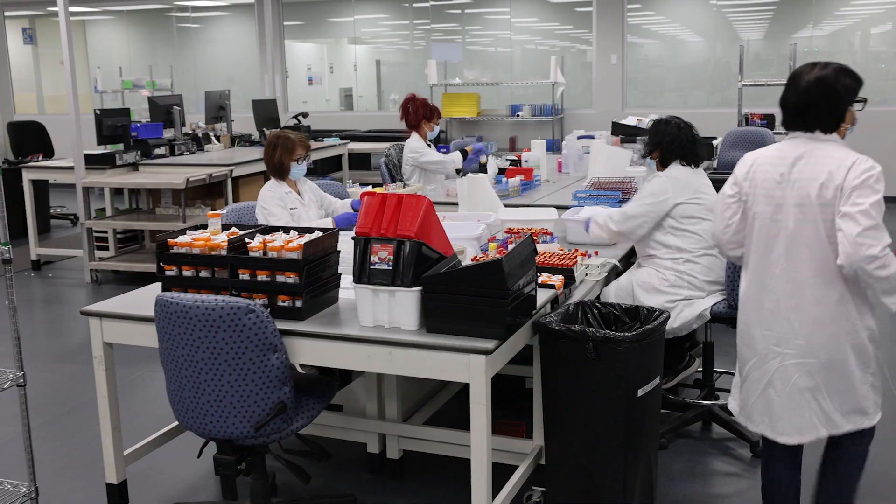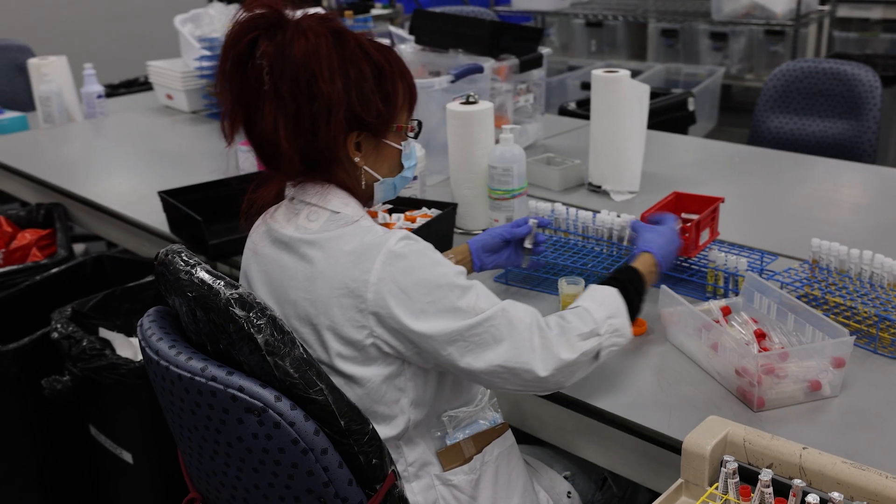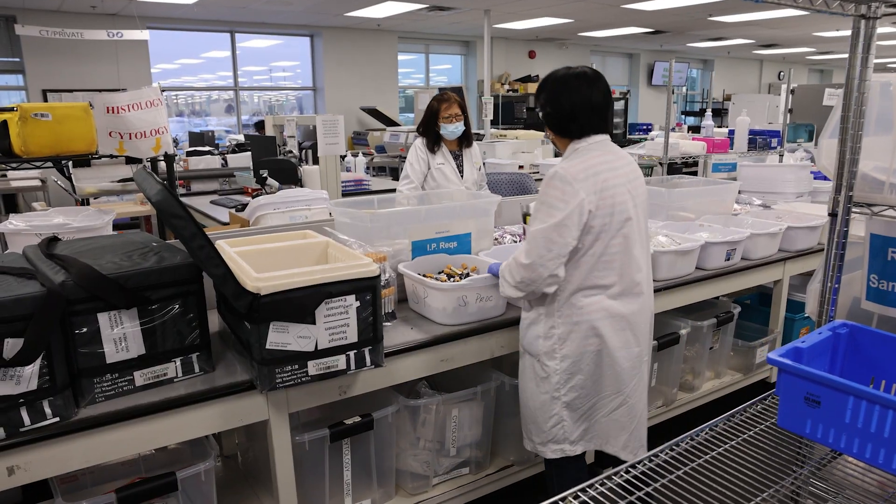I have about 25 people who process thousands of samples every single night. What you've got to figure is that there's a global shortage of MLTs, but the work is the same. The work is sometimes increasing, the population is aging, so how do you do the same amount of work or more work with less people and the same quality?